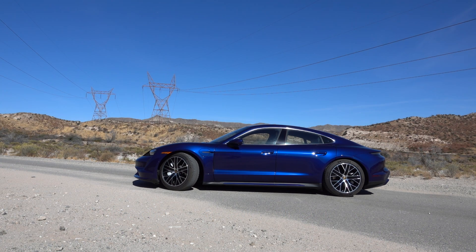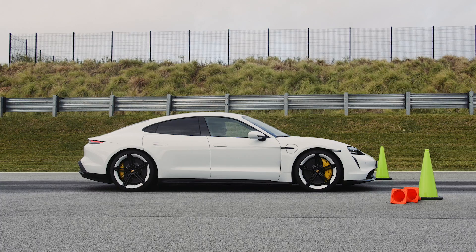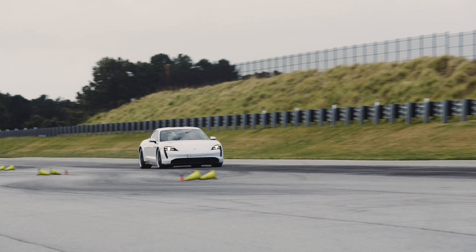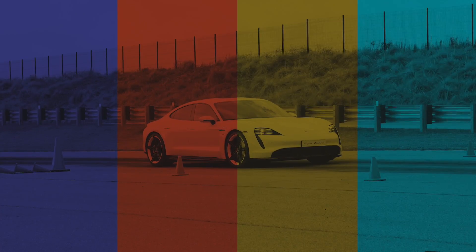The Porsche Taycan is a game changer in the electric car segment, not just for its performance, which is remarkable. It's the first EV to utilize an 800-volt charging system, and the network is popping up.